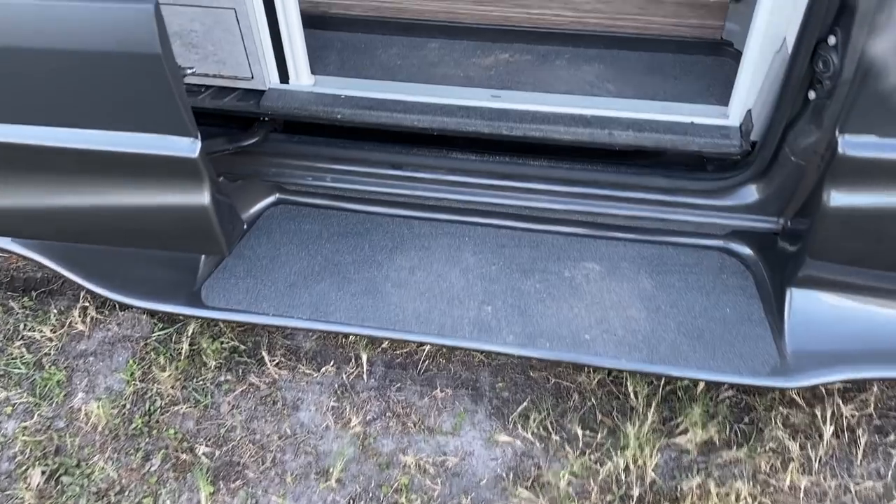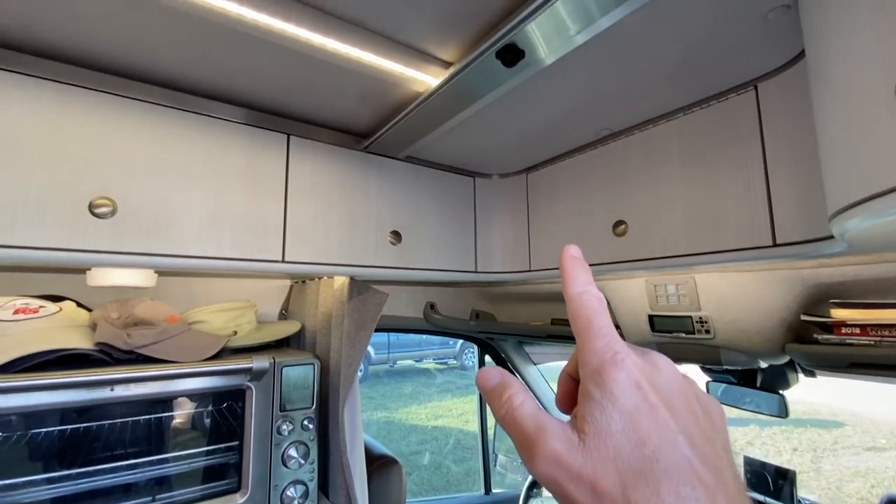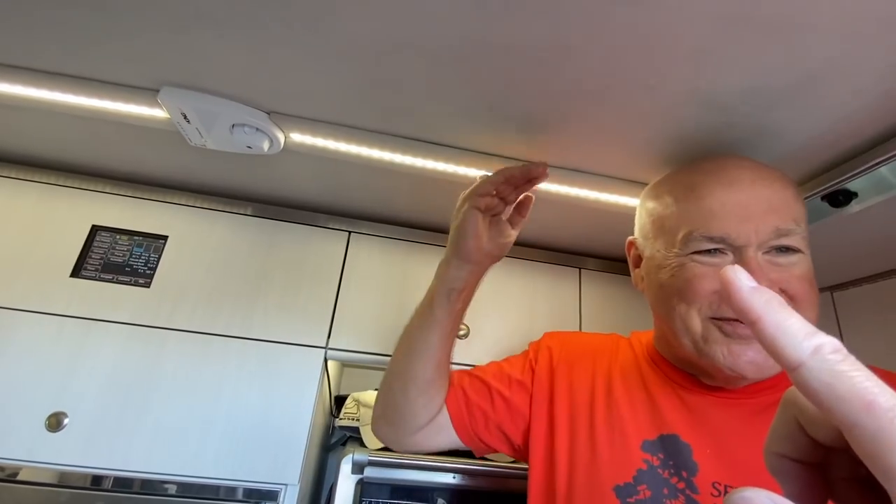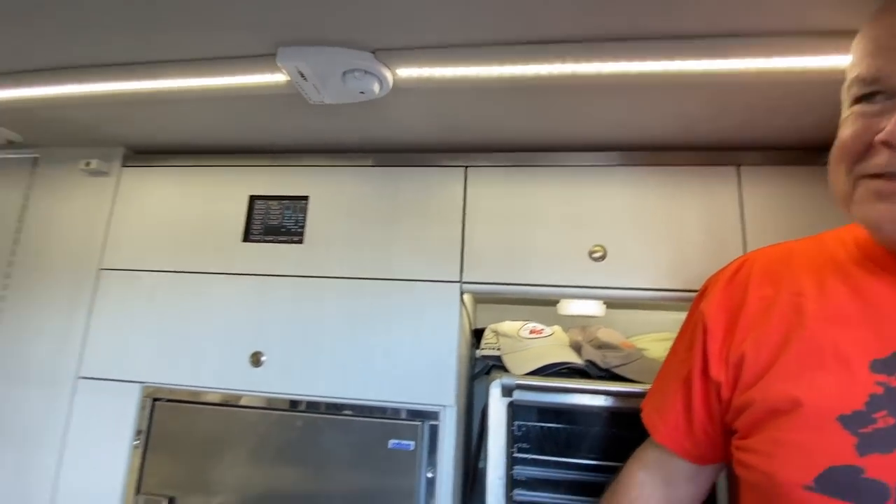Ed is giving us a tour of his rig. This is by Advanced RV out of Willoughby, Ohio. It's a fully custom van — everything on the inside was hand-picked by Ed and his wife. Ed is not a small guy, and this van is right at six foot four, and he still has clearance inside, which is just crazy.